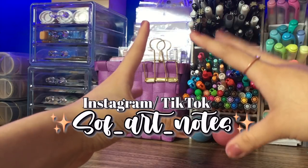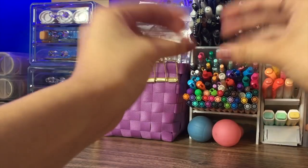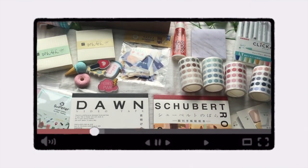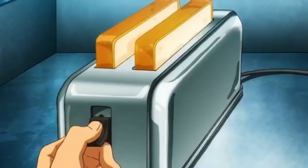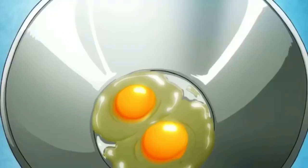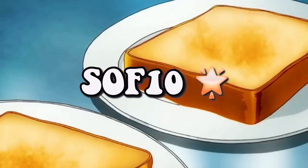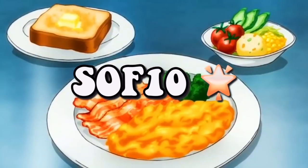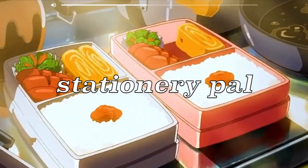Les voy a dejar el link de los productos de la página y de nuestro código de descuento, que es SOFT10 para obtener un 10% de descuento en sus compras. Del 15 de julio al 31 de agosto van a tener un 12%. Entonces pueden ir y aprovechar el descuento. Y pues bueno, ahora sí vamos a comenzar.